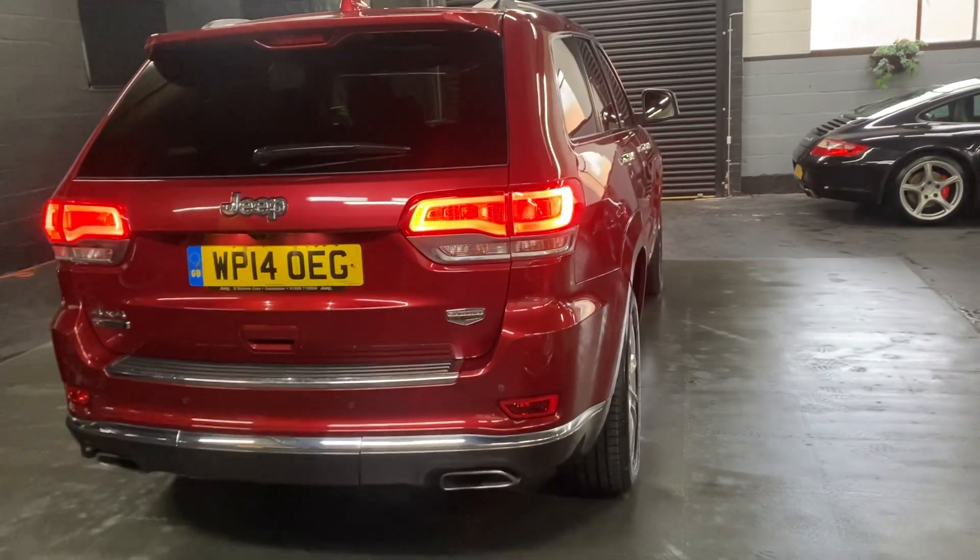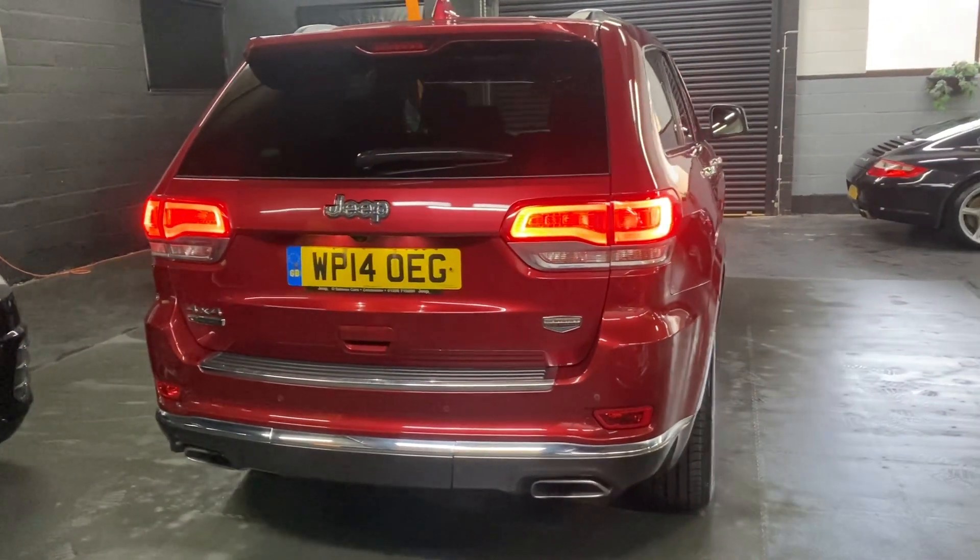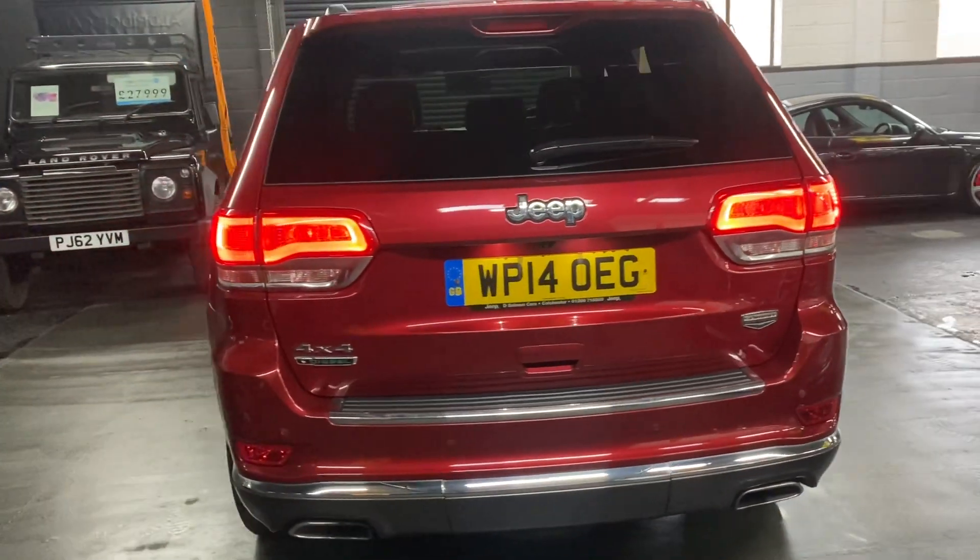The power boot operates off the key or the switch down by the driver's footwell. You also get front and rear parking distance control along with a reverse camera.